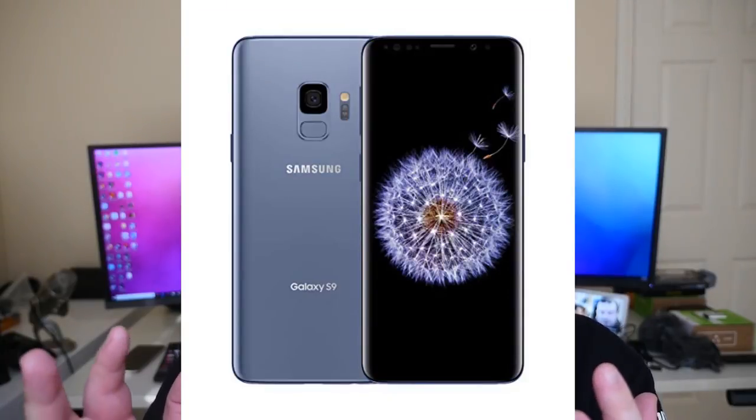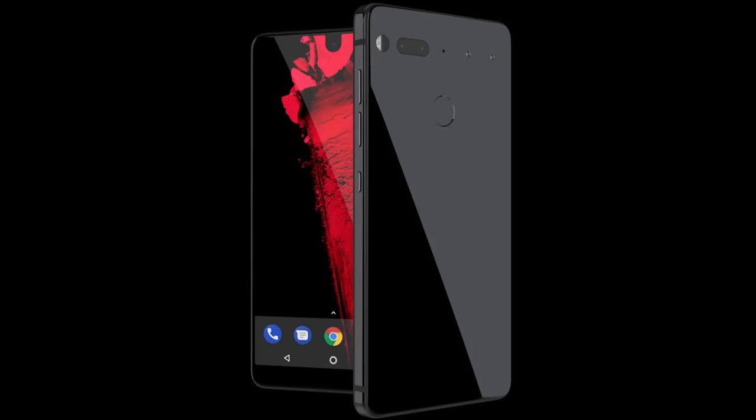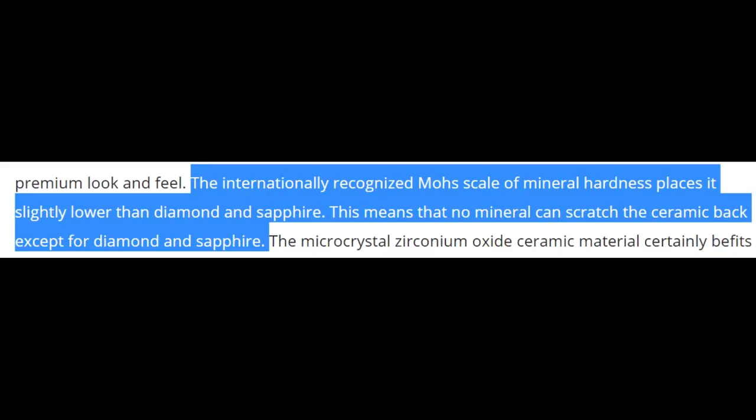The last story of the day is about the material on the back of the Galaxy S10. In the last year or two it's been glass, which can crack and scratch. But it looks like the Galaxy S10 is going to have a ceramic back, which would match the same backing on the Essential Phone. The good thing about ceramic is that it's basically a top-three most durable material — the only minerals that can damage ceramic are diamond and sapphire. This week has been totally Galaxy S10 news and leaks.